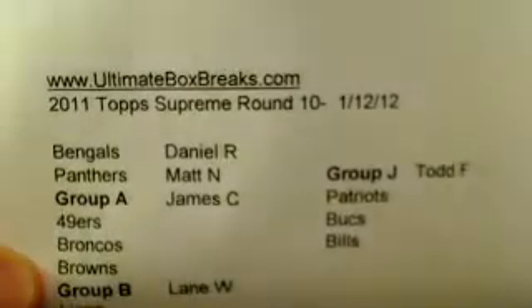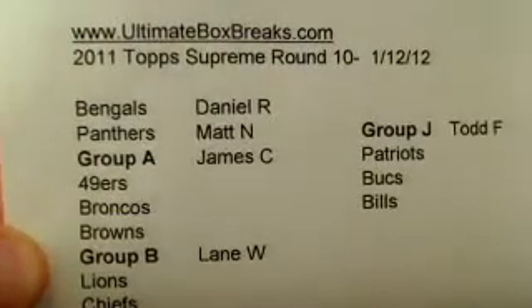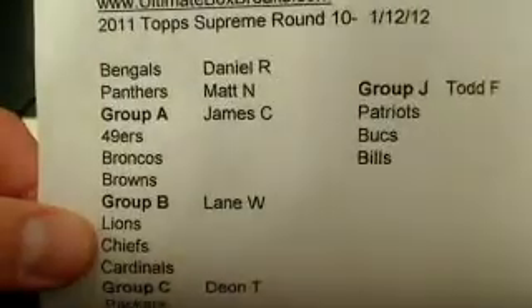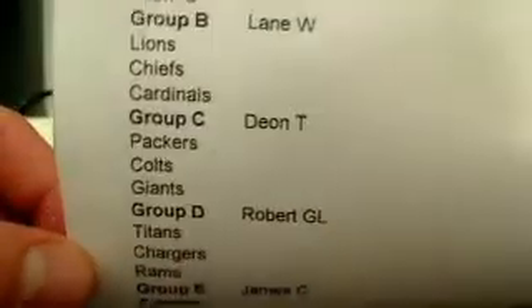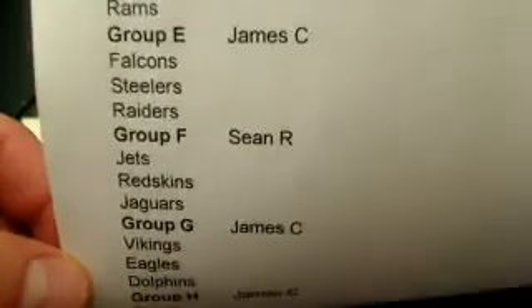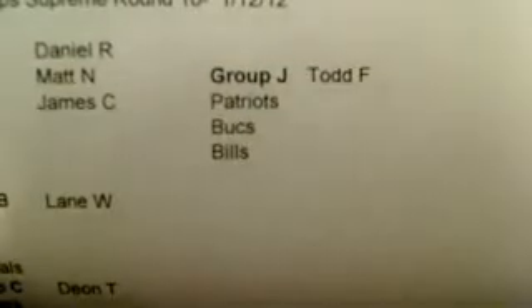All right, here we go with round number 10 — Supreme round number 10 on 1-12-12. For the Bengals, we got Daniel R., then newbie Matt N. — thanks so much, buddy, for showing up, appreciate it. And then newbie James C., Lane W., Dion T., Robert GL., James C., newbie Sean R. — thanks Sean for showing up, bud, appreciate it. And we got James C., Robin, Todd F.